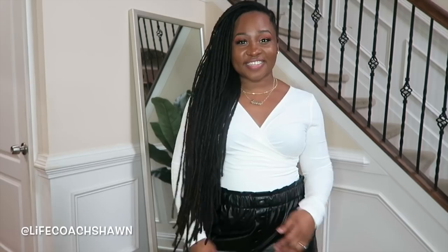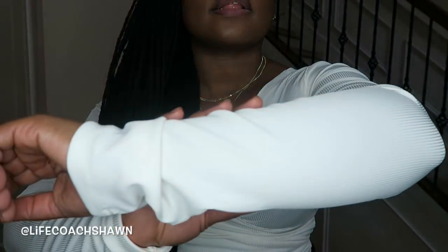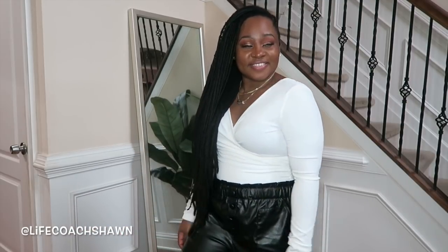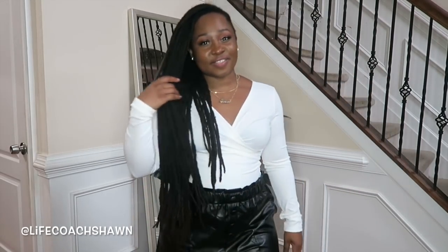Next up I have this not-so-basic wardrobe basic — it's slightly ribbed with a nice v-neck in the front and in the back. You could do a lot with a white shirt like this — faux leather, skirts, jeans. A top like this gives you versatility year after year in your wardrobe, so it's worth a little investment.